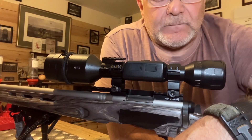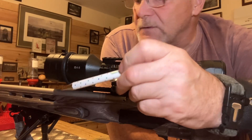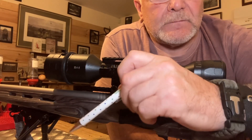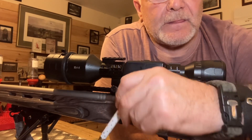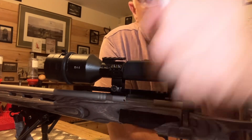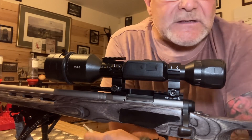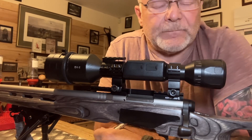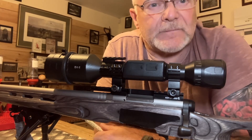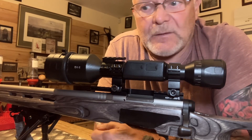All I can say is the combination of the Winchester WSM and this gun — you can't get better, it's fantastic. The only hiccup is the variability in availability of the rounds.